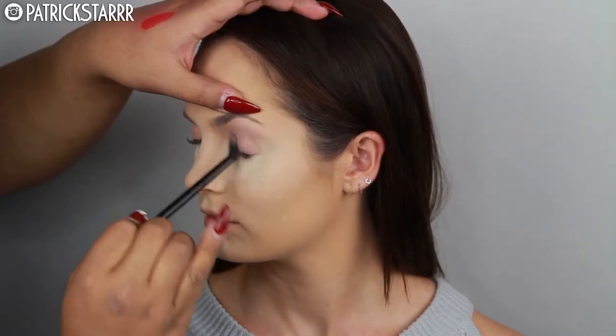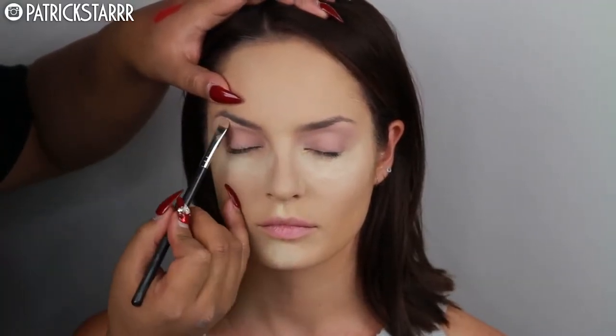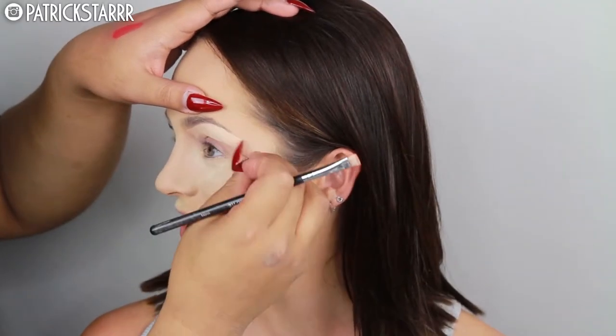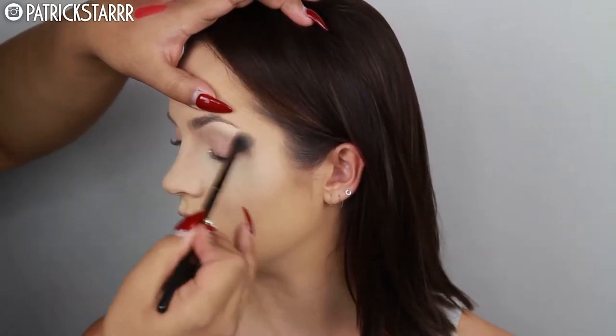Next, I'm going to take the Laura Mercier translucent powder and just beat her face and set everything immediately. I like to set the under eyes first so when she laughs it doesn't crease. This is already crease proof. She was laughing because she's never baked her face before, so this was an interesting first experience for her. Next, I'm going to apply the Paint Pot Painterly on her lids and snatch her brows with MAC NC20 concealer. We're going to highlight and buff it out with a fluffy Morphe brush.